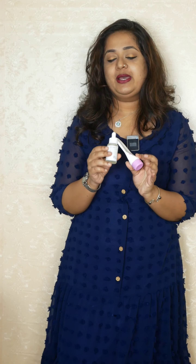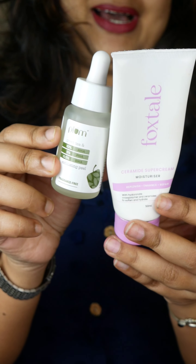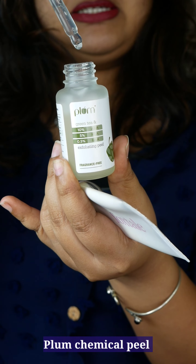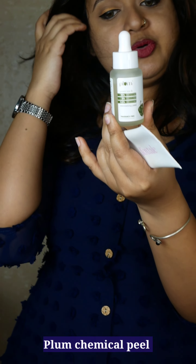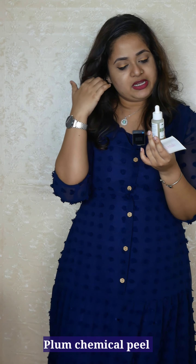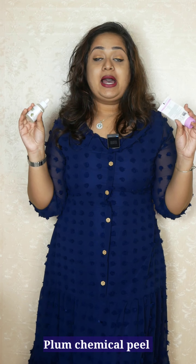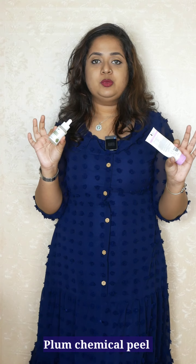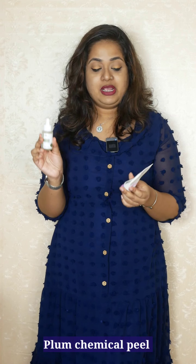Two products from face care that I absolutely love are these — the Moisturizer by Foxtail and the Chemical Peel by Plum. I have talked about this Plum Peel several times. This is a beginner-friendly chemical peel containing AHA, BHA, and PHA. All you have to do is wash your face, apply it for about 10 minutes, then wipe off, apply a moisturizer, and that's it. I have sensitive skin and I've been using this for over 8 months. My skin has not shown any breaking out tendency so far. I use it twice a week and I don't forget to moisturize right after.